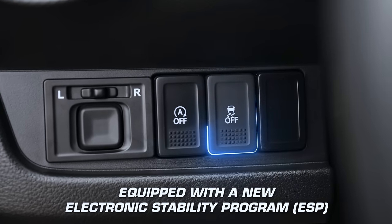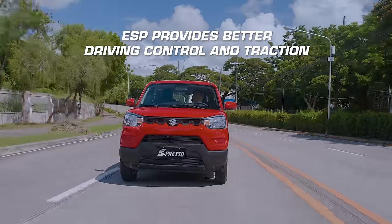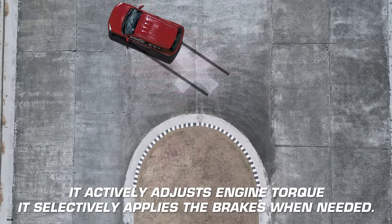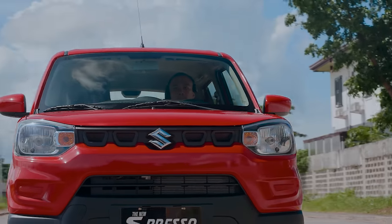The new Espresso also highlights its new Electronic Stability Program, or ESP, that helps to maintain control during cornering and traction while accelerating on loose and slippery road surfaces. In cases of a wheel slip, the ESP actively adjusts engine torque and selectively applies brakes for added control.